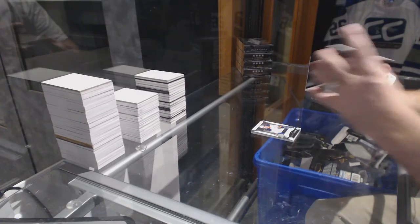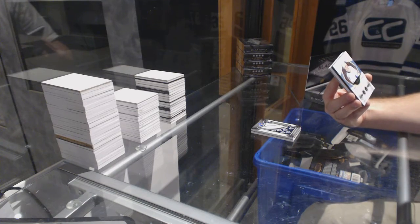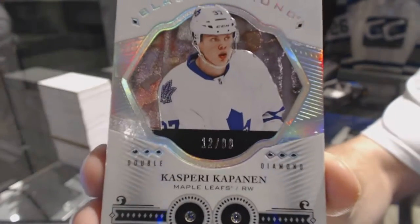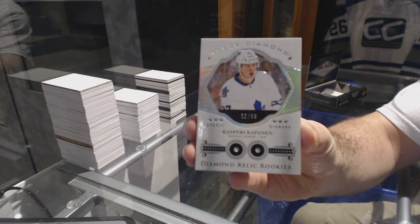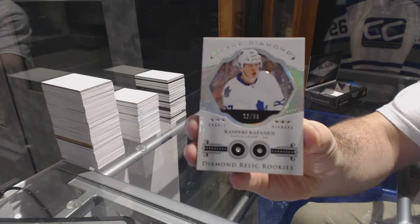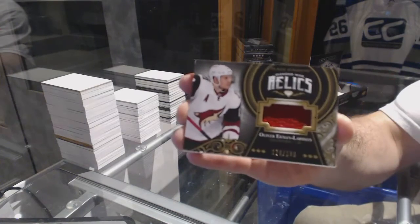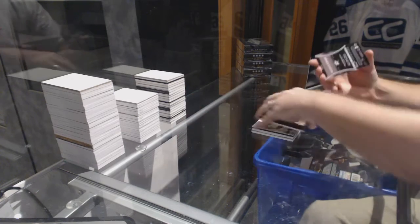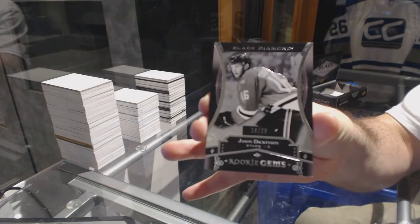We've got a diamond rookie number to 99 for the Toronto Maple Leafs: Kasperi Kapanen — a double diamond rookie number to 99. For the Arizona Coyotes, diamond mine relics to 199: Oliver Ekman-Larsson. And for the Dallas Stars, a pure black rookie gems numbered to 25: Jason Dickinson.